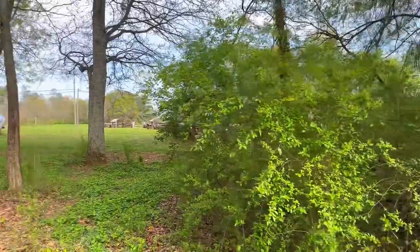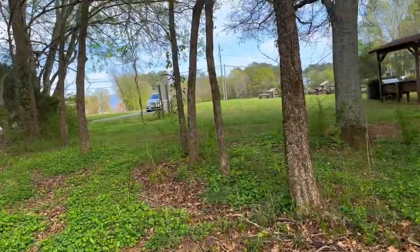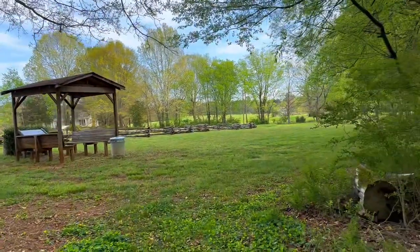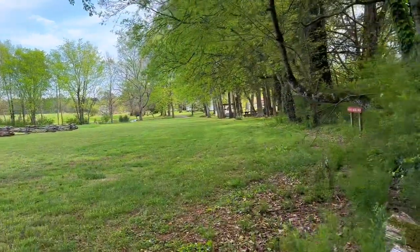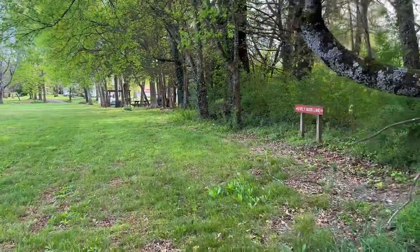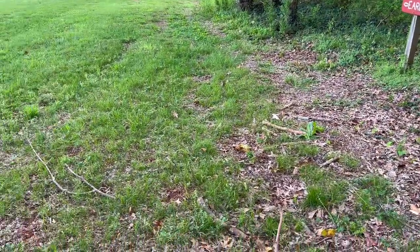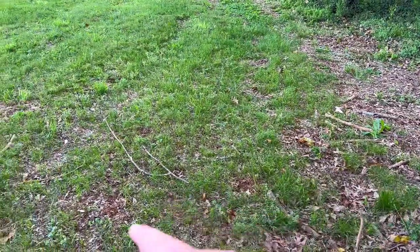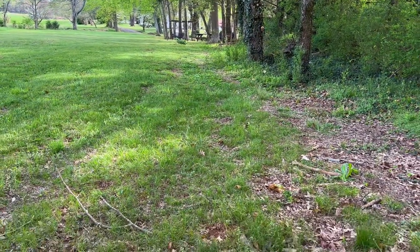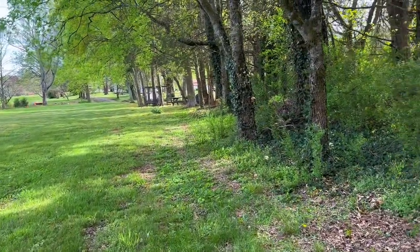Before I get into the story about how this cemetery came to be, I want to show you guys an 1800s roadway that used to cut right through here past this orchard. Right over here you can still see the indentions of where the roadway used to be — it's kind of hard to see on camera, but right here and right over here are indentions of the road. And it's pretty cool that you can still see a roadway they used in the 1800s.